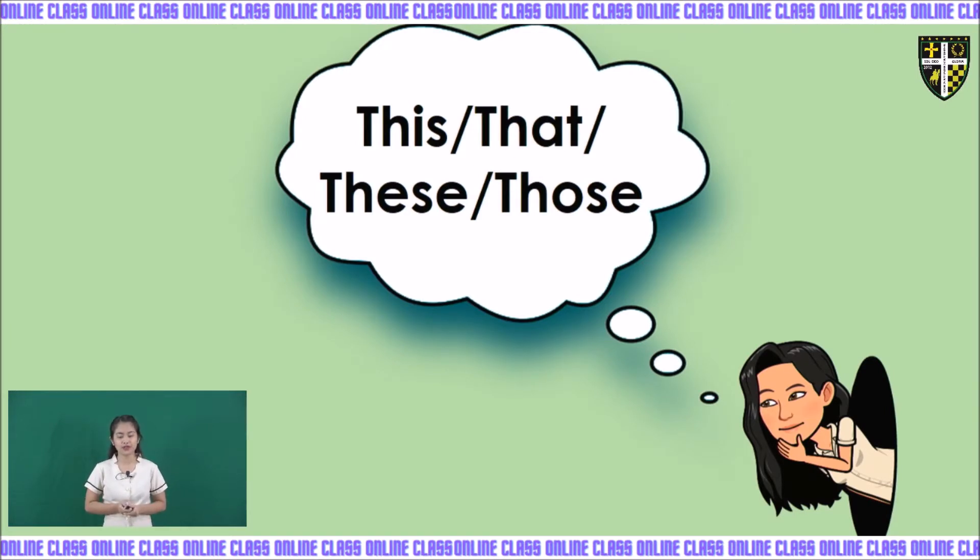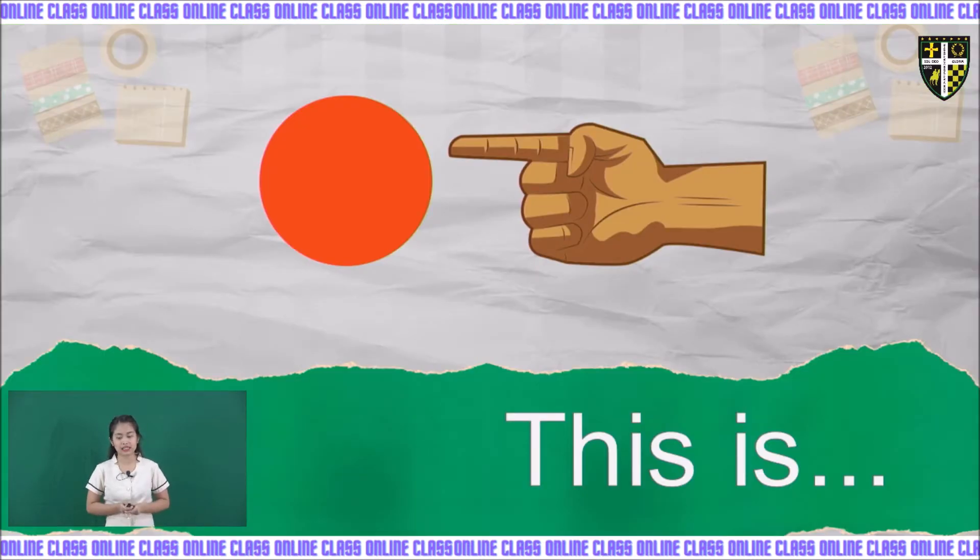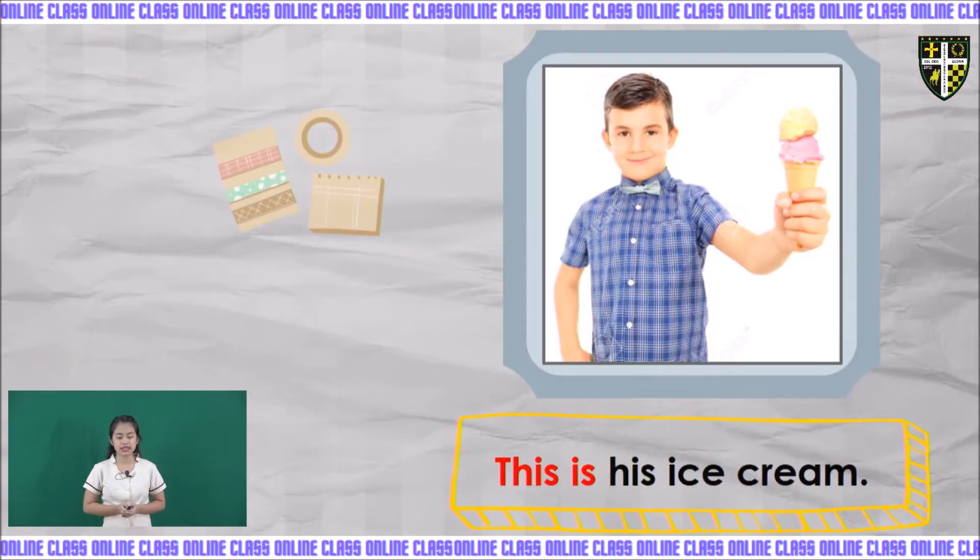Are you ready? The first one is 'this is.' As you can see, there is a hand and a circle. Take a look at their distance — they are near. There is only one circle. So, when the object is singular and it is near to the subject, you are going to use 'this is.' Example: this is his ice cream. The ice cream is only one and it is near the boy, so we use 'this is.'